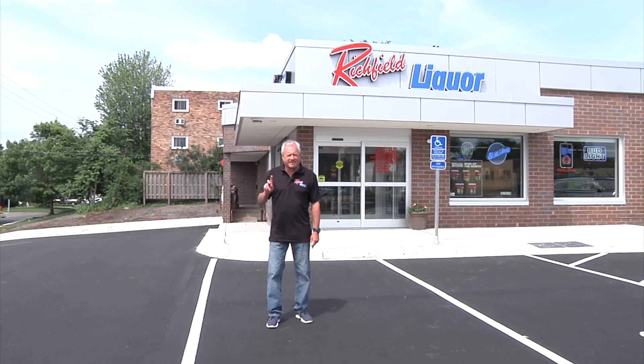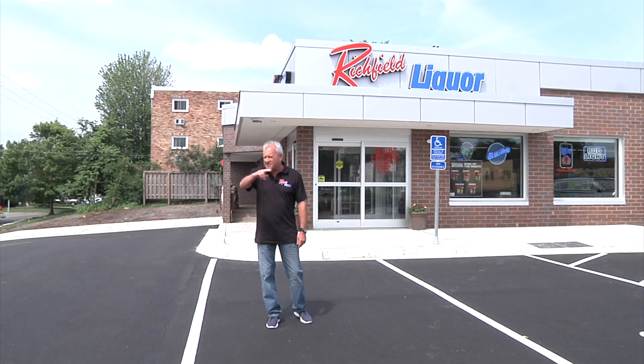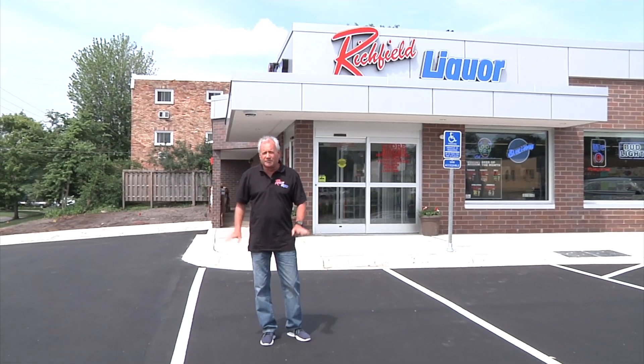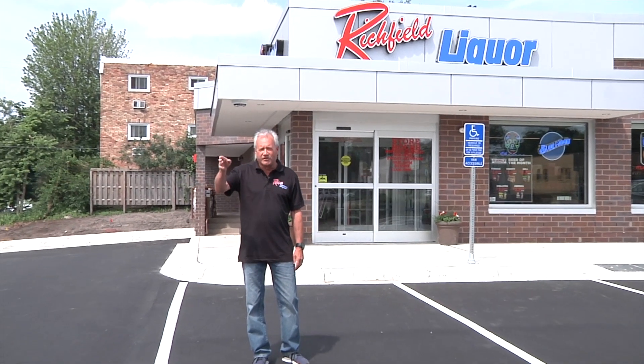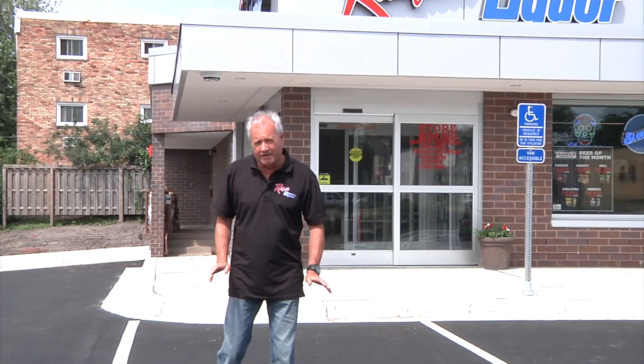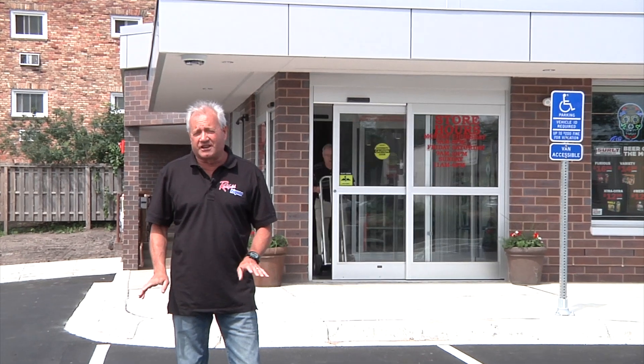We have two items that are not complete quite yet. It's the landscaping outside here, which by next Tuesday will all be completed. We also have a new dynamic sign that's probably going to take about four to six weeks to install, but other than that we can completely serve the customers.